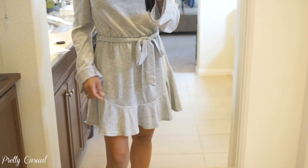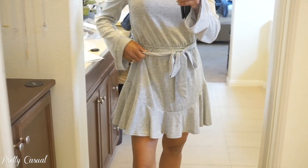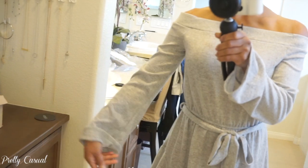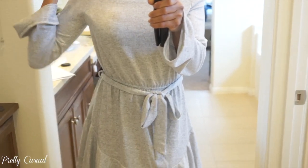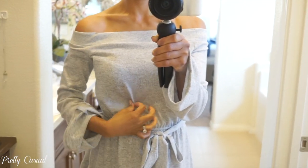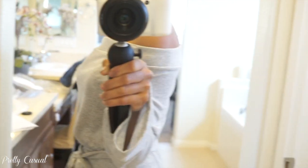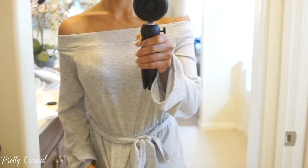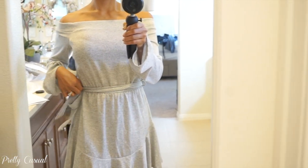Then I got this super cute dress — it's off the shoulder with elastic around the shoulder and waist, and the sleeves are bell sleeves. You can wear them folded or open; I actually prefer them not folded. It's not a thick material, so you can still wear it on a warmer day. The bottom has a little ruffle so it's not boring, and it's super comfy and really cute. You can wear it with high sandals or flats.